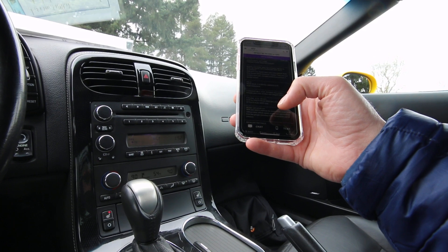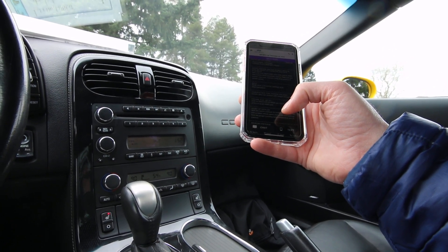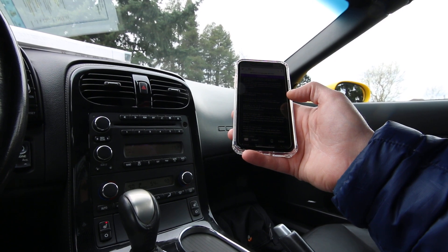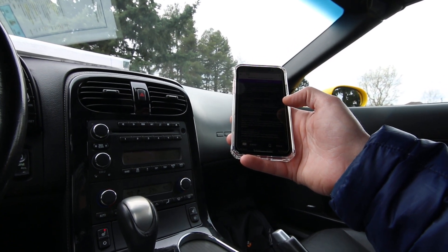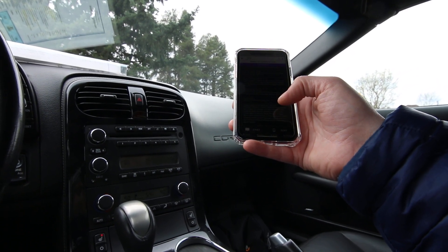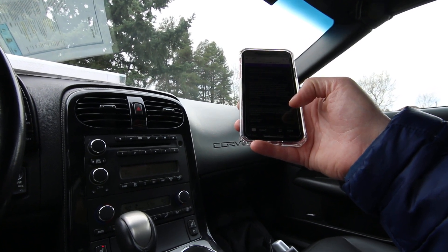This has a 2.73 axle ratio limited slip performance. You can also look at all these statistics on our website, infinityoftacoma.com. This has a fantastic 6.2 liter V8 — in this model it makes 430 horsepower. It has the heads-up display, memory package. This Velocity Yellow tri-coat was a $750 premium.